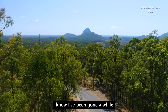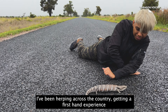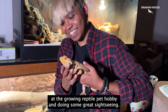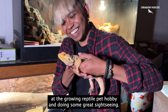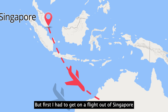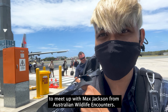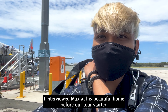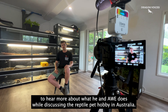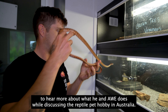I know I've been gone a while, but I'm back to vlog about my recent trip to Australia. I've been herping across the country, getting a first-hand experience at the growing reptile pet hobby, and doing some great sightseeing. But first, I had to get on a flight out of Singapore to meet up with Max Jackson from Australian Wildlife Encounters. I interviewed Max at his beautiful home before our tour started, to hear more about what he and AWE does while discussing the reptile pet hobby in Australia.